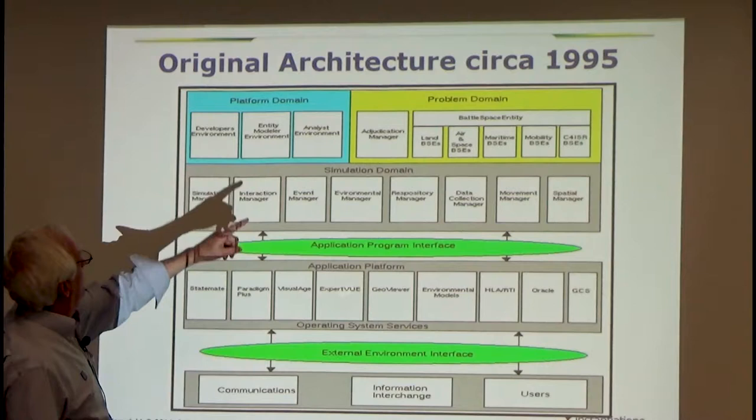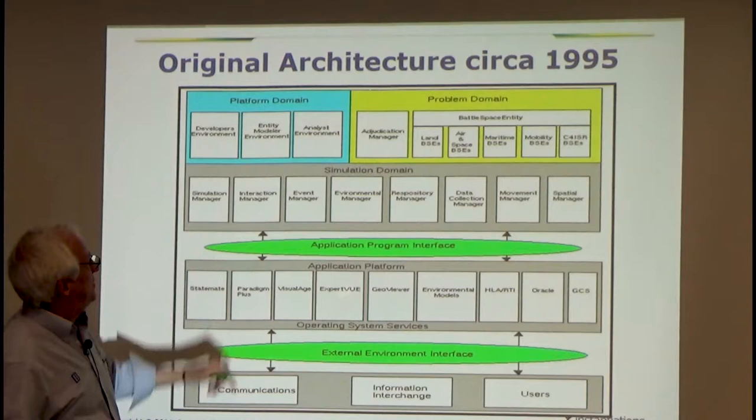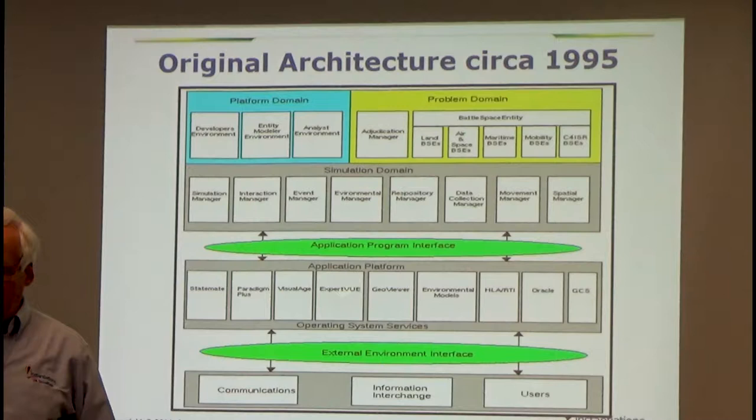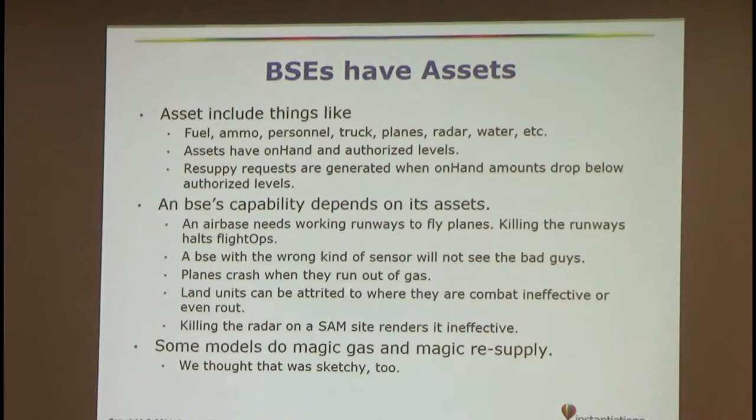The architecture shows the different domains: you'd have the platform with entity models, various managers — the simulation manager controls time, the interaction manager determines when you can see someone, an environmental manager handles weather, and a movement/spatial manager. The fundamental thing in J-WARS was called a battle space entity or BSE. Basically anything you shoot or that can be shot at — not only tanks and planes but buildings, because they can be shot targets.